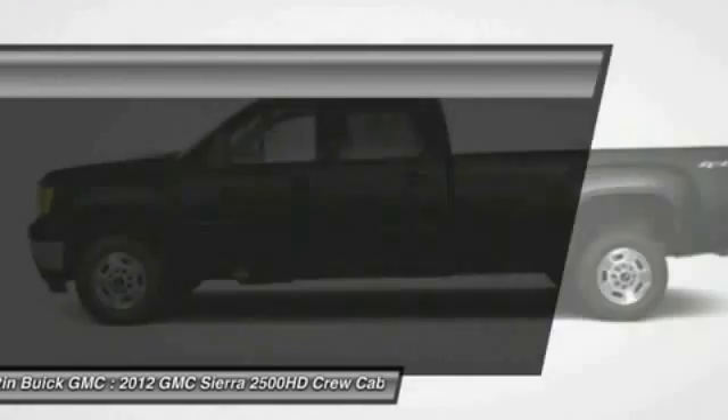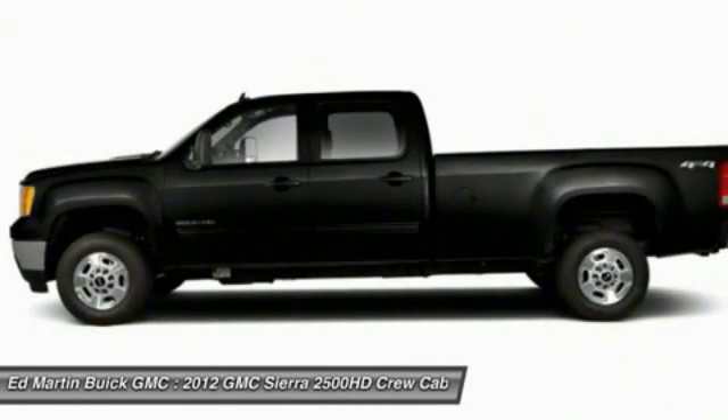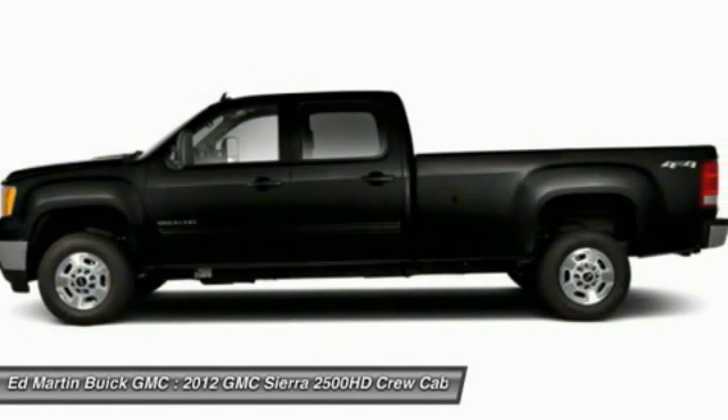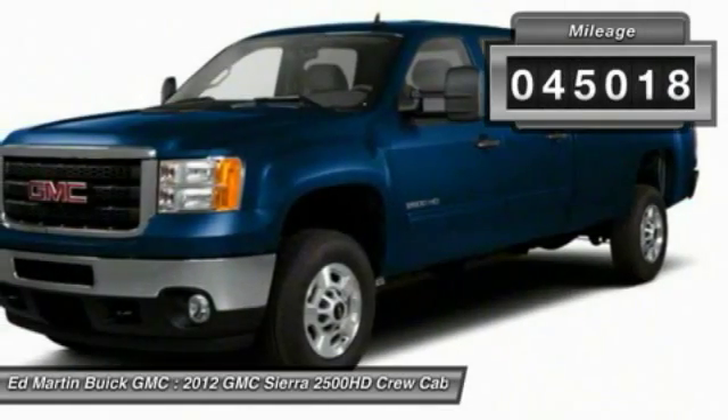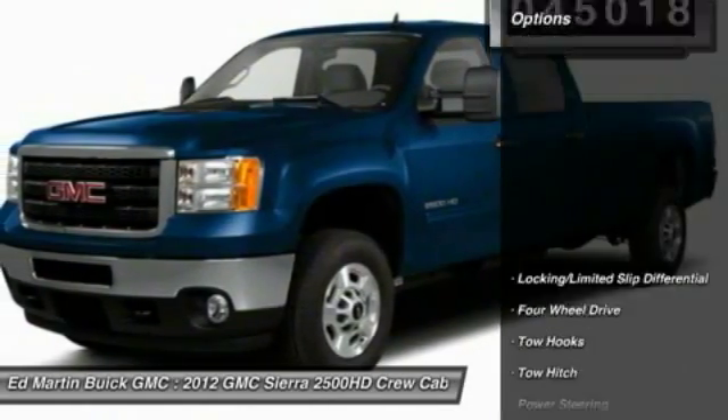The GMC Sierra 2500 HD has all your workhorse basics covered. No worries here. This vehicle has less than 50,000 miles. Here are some of this vehicle's great options.